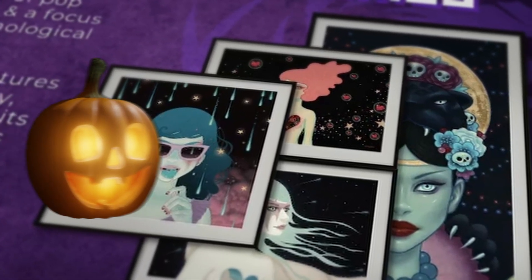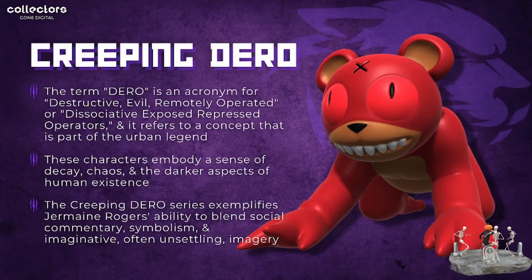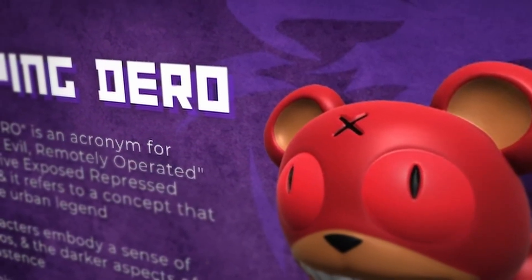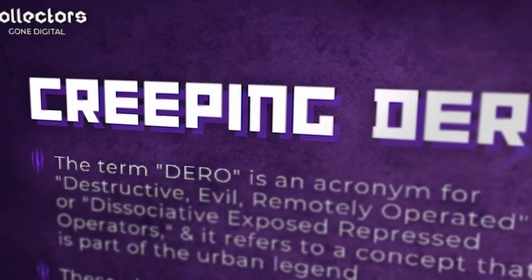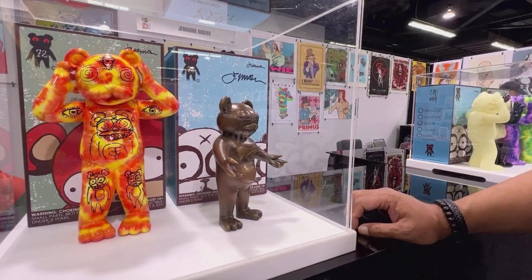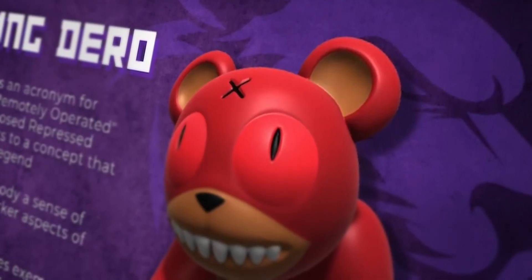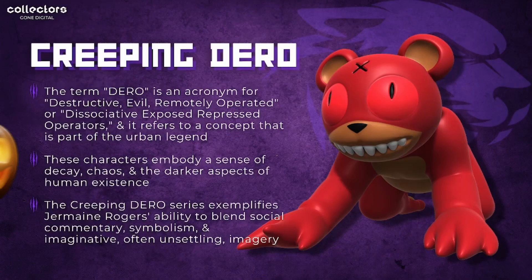Next up is the Creeping Diro from Jermaine Rogers. DIRO is an acronym — either 'Destructive Evil Remotely Operated' or 'Associative Exposed Repress Operators' — and refers to a concept that is part of an urban legend. His characters embody a sense of decay, chaos, and the darker aspects of human existence. The Creeping Diro series exemplifies his ability to blend social commentary, symbolism, and imaginative, unsettling imagery. Of 1111 total editions minted, there are only 13 remaining.